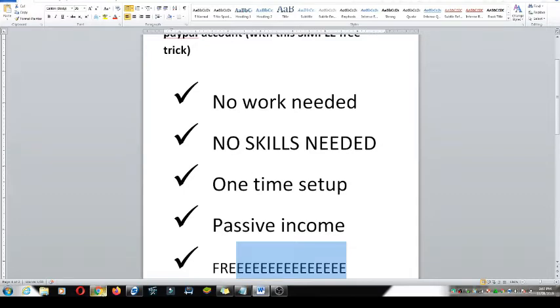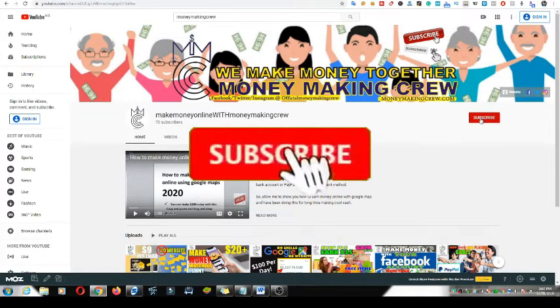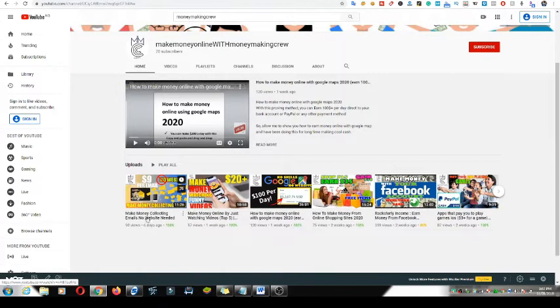You don't need to be in a country before you earn money from that country — you can be in one country and earn from another. Before going straight to the video, make sure you click the subscribe button and turn on the notification bell, because I drop new videos almost every single day.